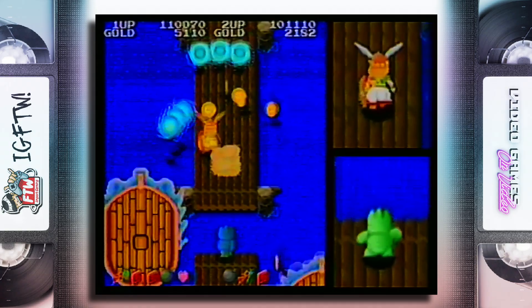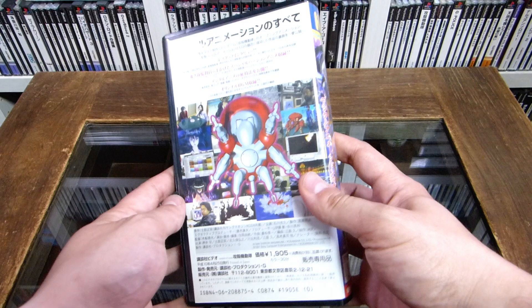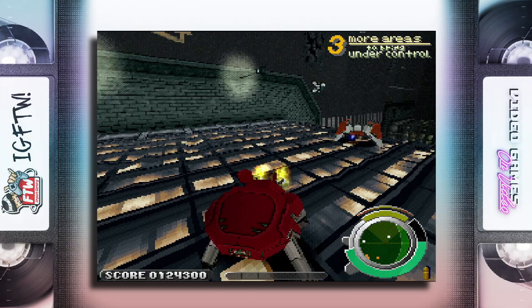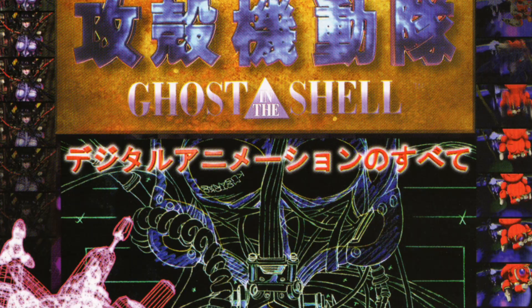Next up is The Making of Game: Ghost in the Shell VHS from 1998, published by Kodansha and produced by legendary animation studio Production I.G — producer of some of the best anime of all time, including the Ghost in the Shell movie and Stand Alone Complex series, as well as Please Save My Earth, a personal favorite. This tape was sold in stores for 1,905 yen plus tax and has a runtime of 30 minutes. While it is a mini-documentary about the fantastic PlayStation 1 Ghost in the Shell game, it's not about the game's development, but rather the process of producing its sleek animated intro movie, as noted by the tape's subtitle: All About Digital Animation.